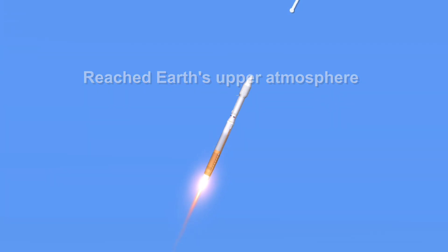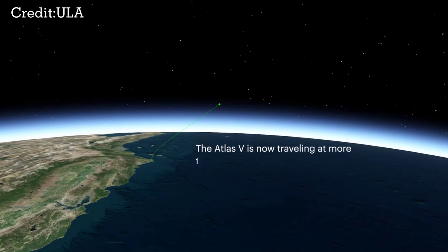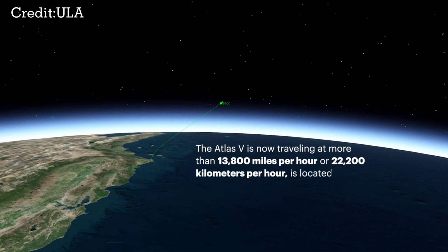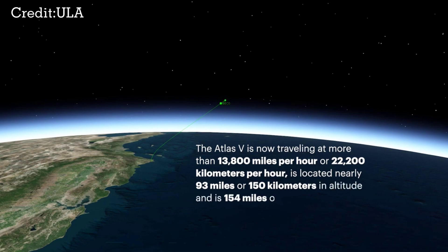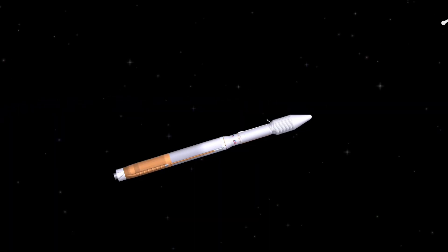At 4 minutes 3 seconds, propellant levels deplete and the booster engine shuts down. The Atlas V is now traveling at more than 13,800 miles per hour, or 22,200 kilometers per hour, located nearly 93 miles, or 150 kilometers in altitude, and is 154 miles, or 248 kilometers downrange.